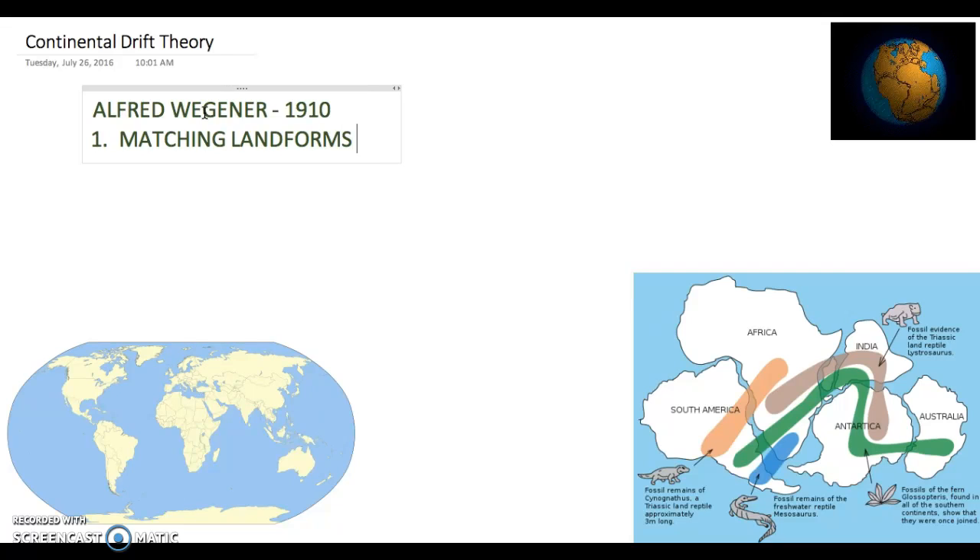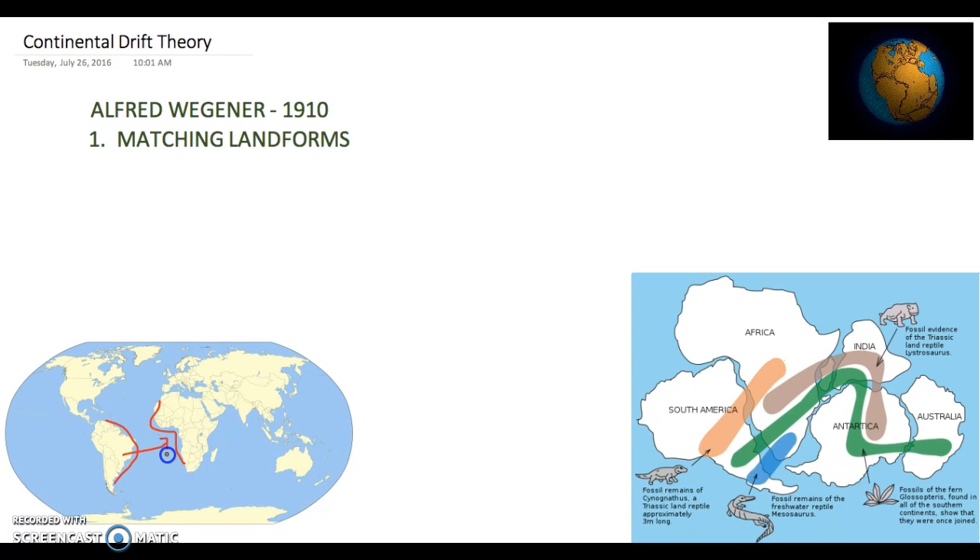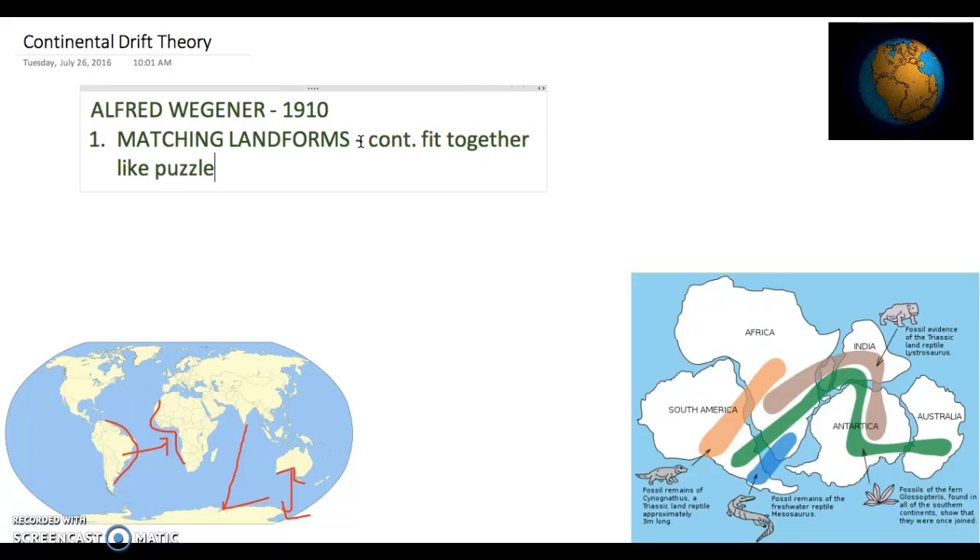He looked at continents such as Africa and South America, and if you look closely at them, you can see that they connect into each other — they fit like a puzzle piece. And you don't even have to stop there. Look at the tip of India; it is theorized that it could fit into the opening there in Antarctica. Even Australia could fit down in Antarctica as well. So there were ideas of matching landforms, and the continents fit together like puzzle pieces.